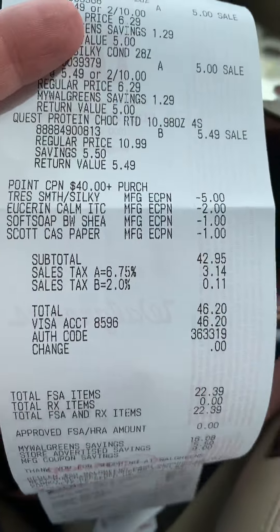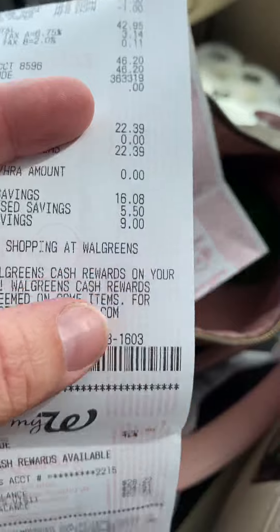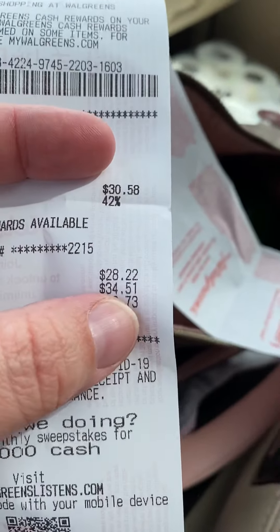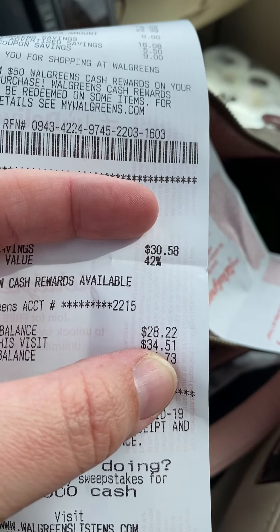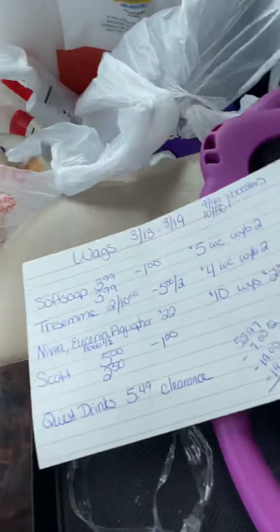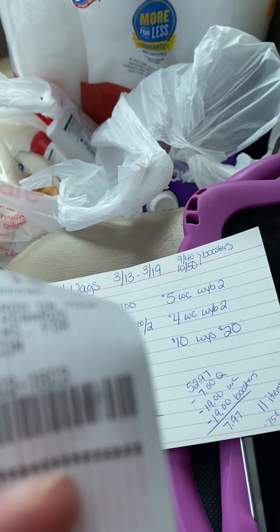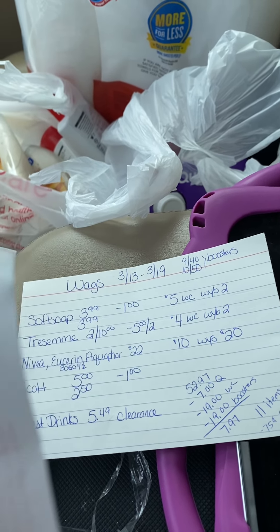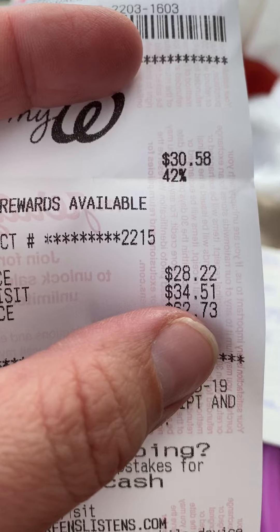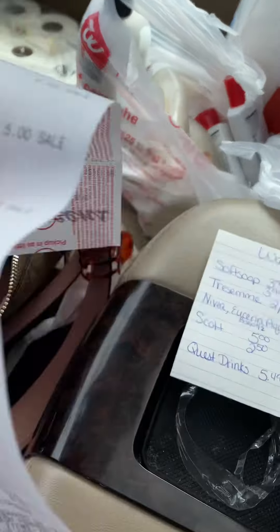Here's my receipt. My subtotal is $42.95, so just say $43. I got back $34 plus the $4 register reward for the Tresemé. That's $38 I got back, and I'll be getting $1.50 from Fetch.